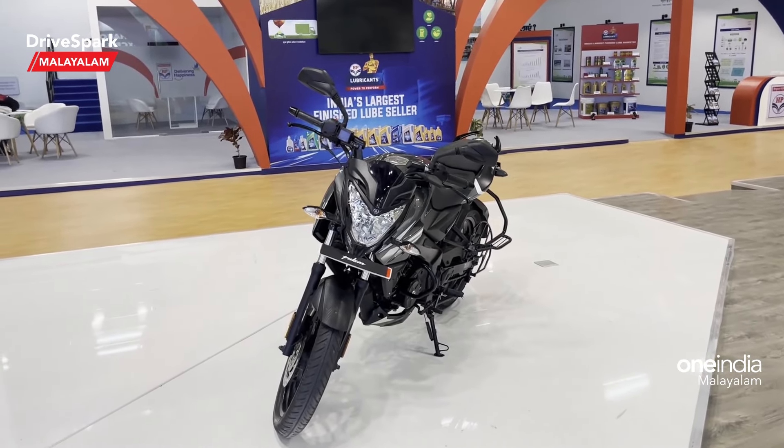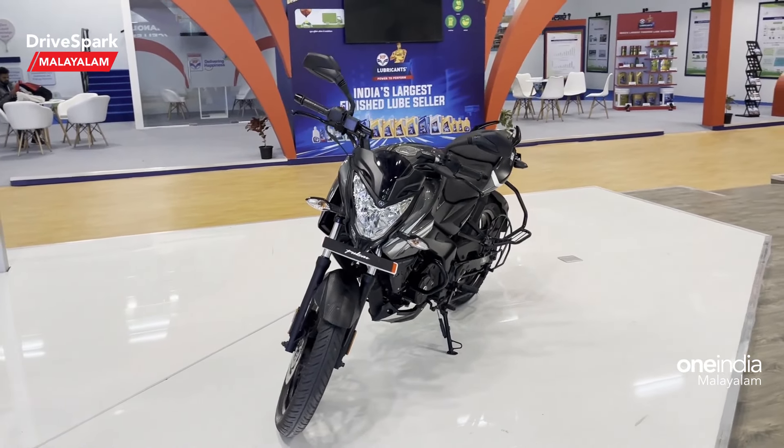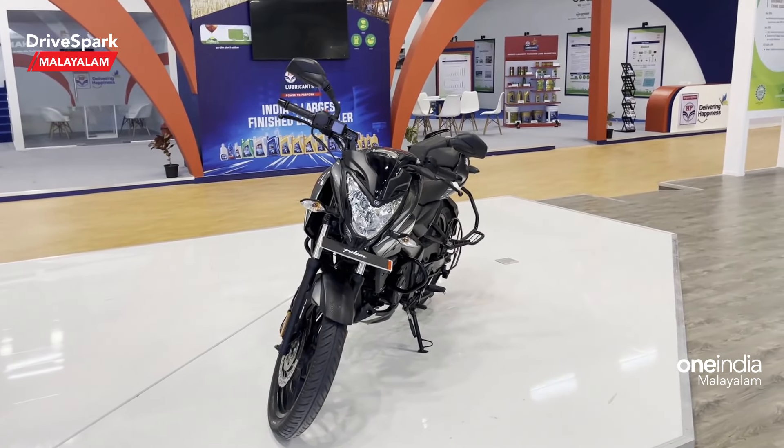Welcome to DrySpark. My name is Kuddi. We are at the auto expo in 2023 — the auto expo ethanol pavilion.